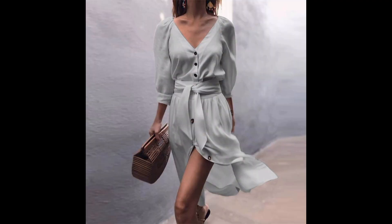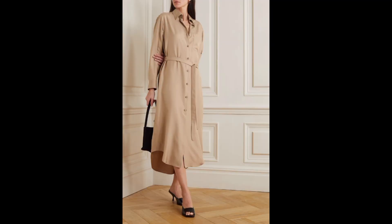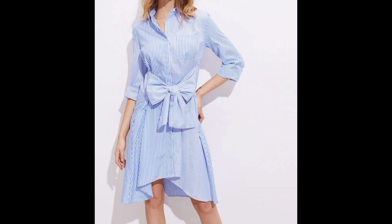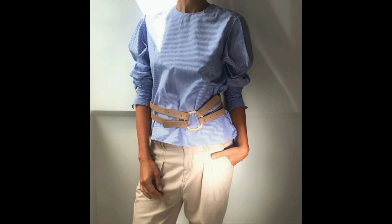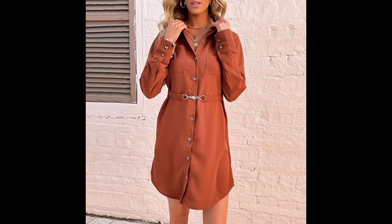Belted tops are a chic and fashion-forward addition to your wardrobe. As you can clearly see, these long maxi tops with the bow look so amazing and add a touch of sophistication to your overall outfit.